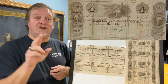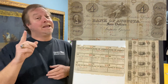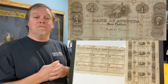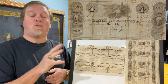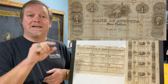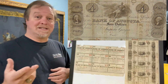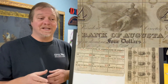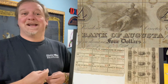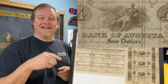This is an uncut sheet of four — four dollar notes from the Bank of Augusta in Augusta, Georgia. They're made right before the Civil War, late 1850s. They will have a printed date, and the last two digits were empty so they could write those in by hand. The note itself is really cool. The center scene has Archimedes lifting the world — that's a pretty cool scene. I love that scene.